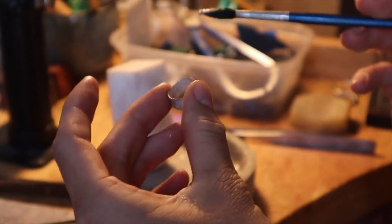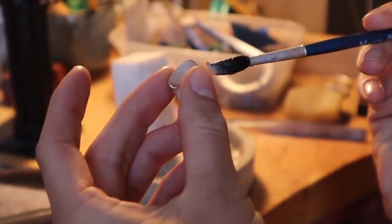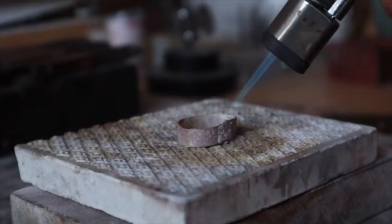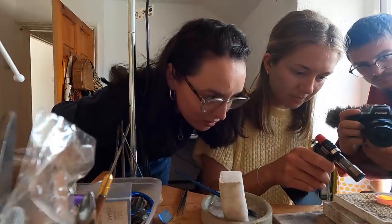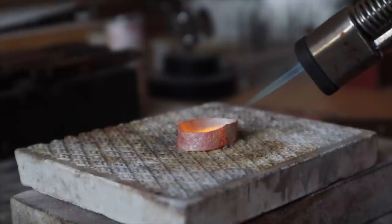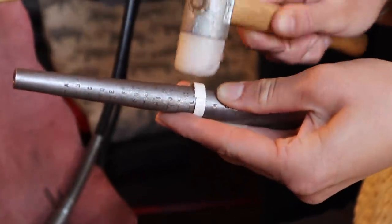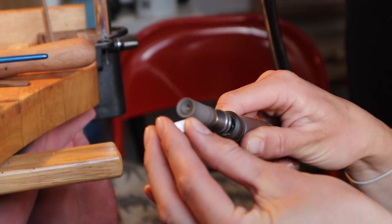Now we are ready to solder the rings together. Izzy and Tom have shaped their rings and they're in the pickle cleaning up. So I'm going to grab my flux and swirl it around to make a creamy paste — this is going to help the solder flow. Paint a little flux on the join, pop the solder on the bottom, gently heat up around the ring, get the silver nice and hot, and then focus on the join and the solder is going to come through. We've shaped our rings on the mandrel, now we've got nice round rings and we've just been cleaning up where we soldered to make it nice and smooth.